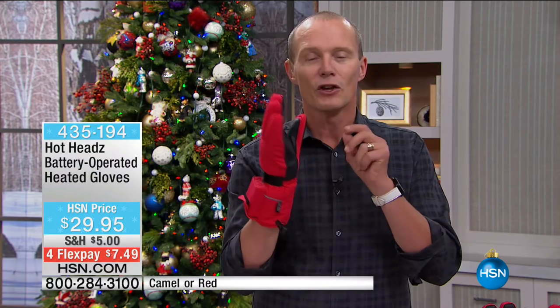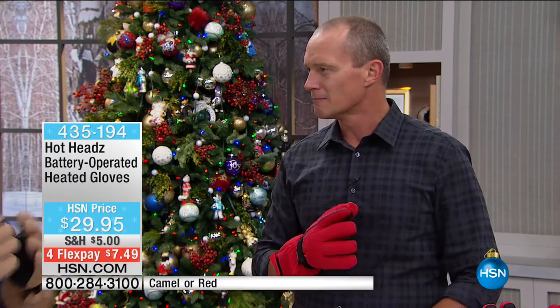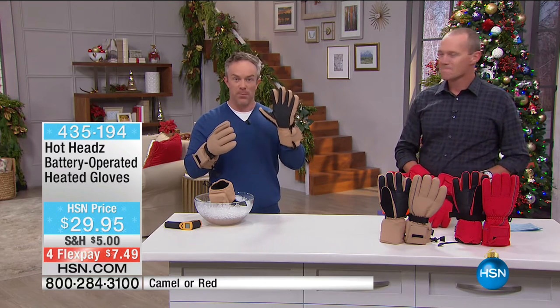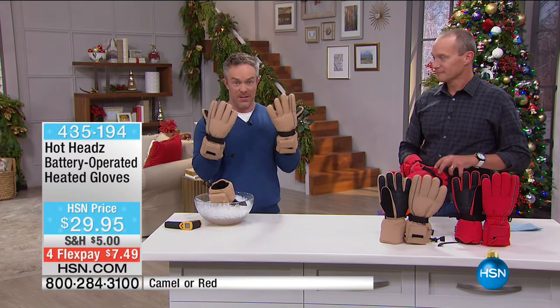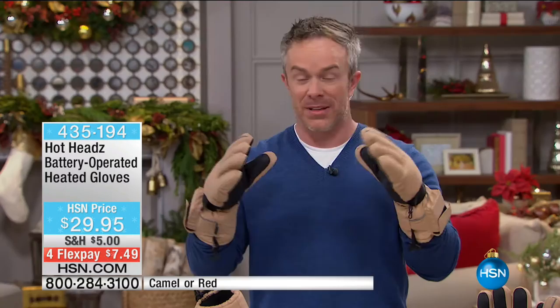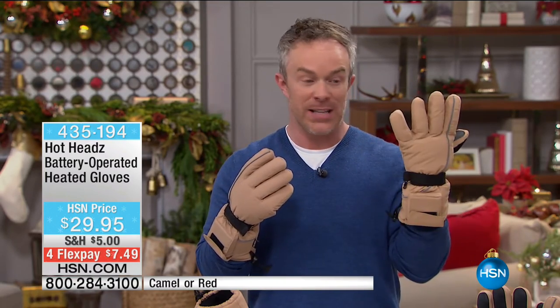Those of you who no matter what you do, your hands are cold when you go outside — now with this glove, you've got four AA batteries that go in here, and each glove is heated perfectly. We're excited about these because this is the last show of the season. $30 for the beautiful construction of these gloves, it's worth it. But when you add that heating element — which normally could quadruple the price of a glove — it's really worth it. Whether it's shoveling snow, playing in the snow, snowboarding, snowmobiling, you want your fingers and hands to be warm. We've made it a beautiful glove even if you don't need that heating element.